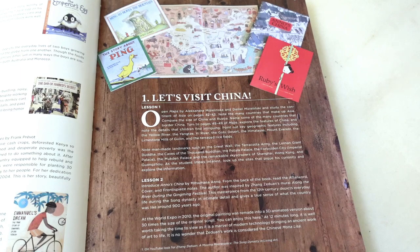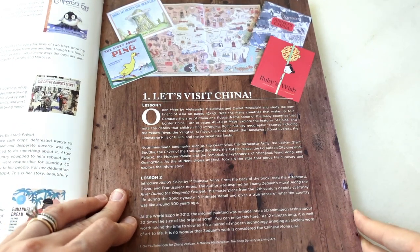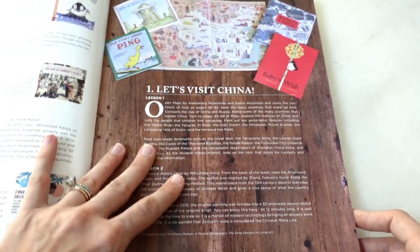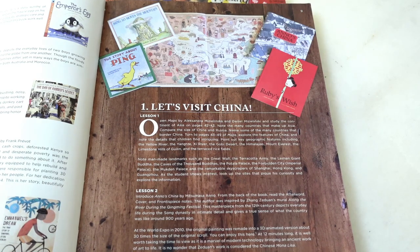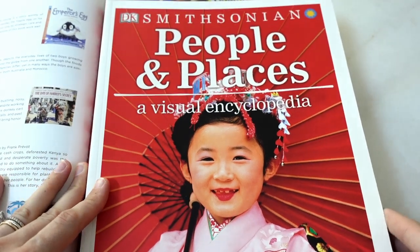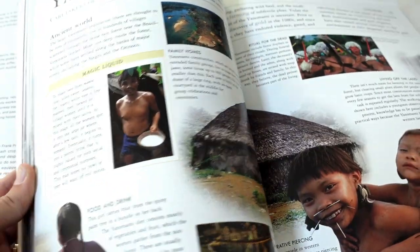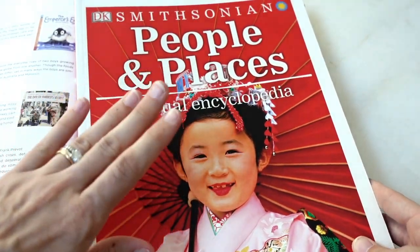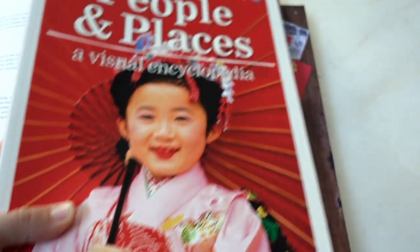For a book lover, 20-ish books might not sound like much, so feel free to add more — the guide gives you book suggestions and you can find more from other sources. The study starts right off with China and suggests four books to begin with, but you can add many more. One add-in I want to highlight is the DK People and Places visual encyclopedia, which I'm adding as a second spine because we can use it for every country, focusing not just on geography but also on people and culture.